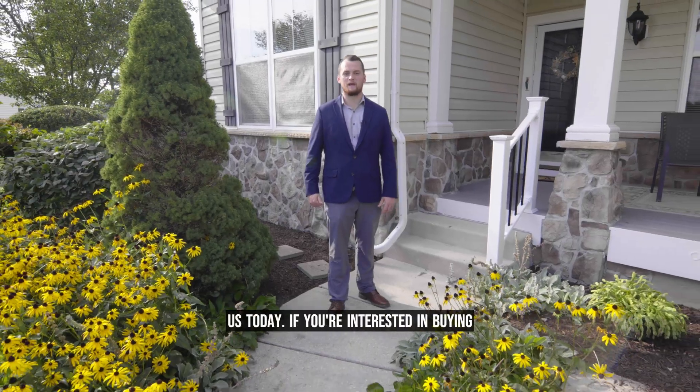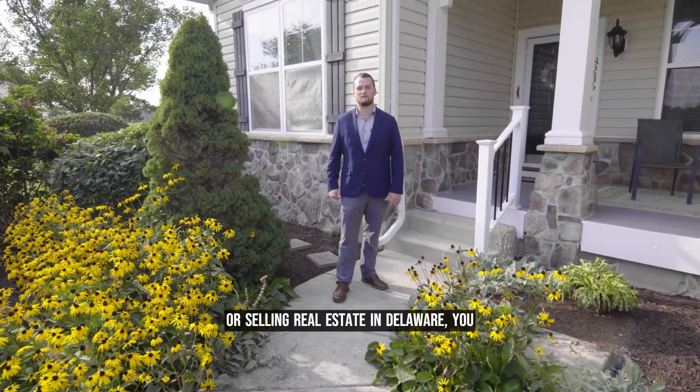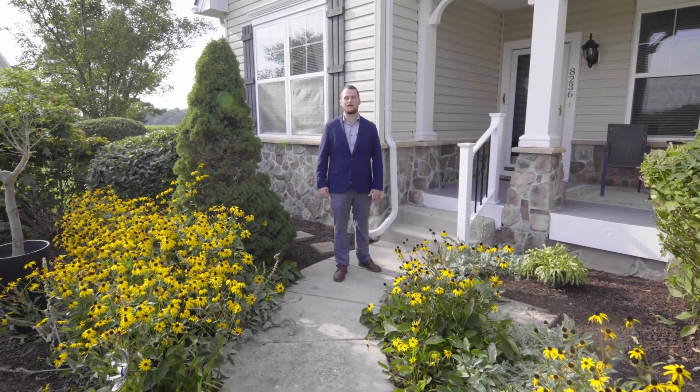Thank you so much for taking a tour with us today. If you're interested in buying or selling real estate in Delaware, you can reach me directly at luke@theoldfathergroup.com.